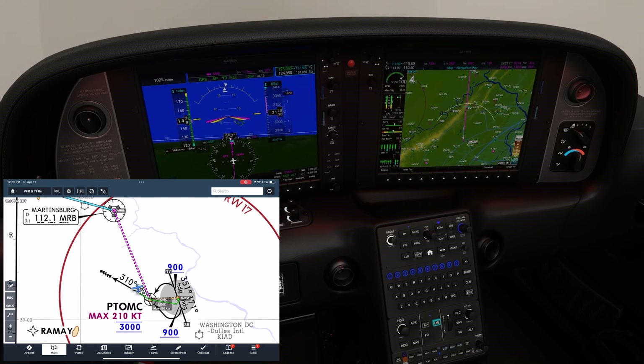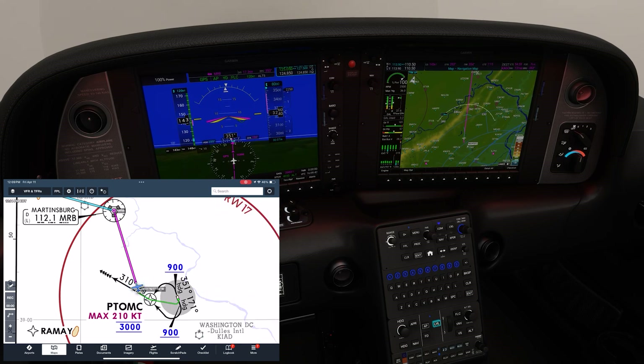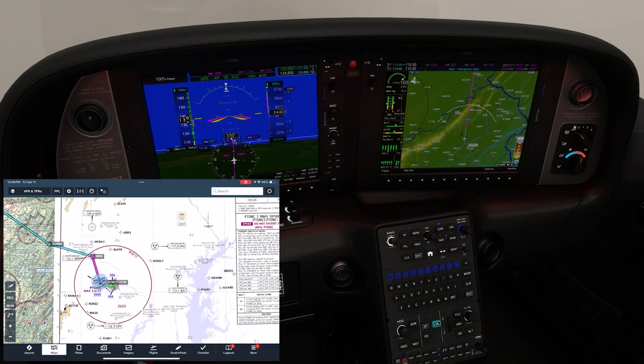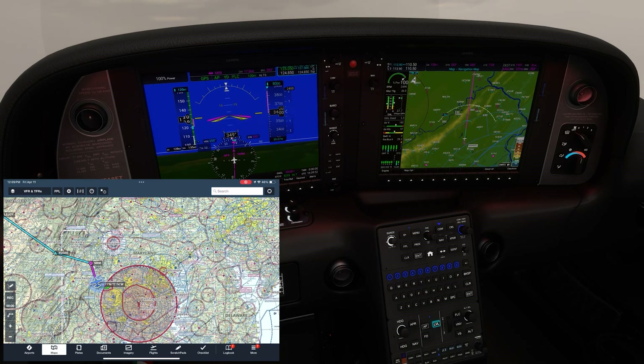At this point, we can tell ForeFlight we're going direct to Martinsburg and get rid of the overlay departure plate, as we don't need it in the enroute environment now. We can continue on from here, having had a look at a somewhat interesting departure procedure flown on the G1000 with an assist from ForeFlight.